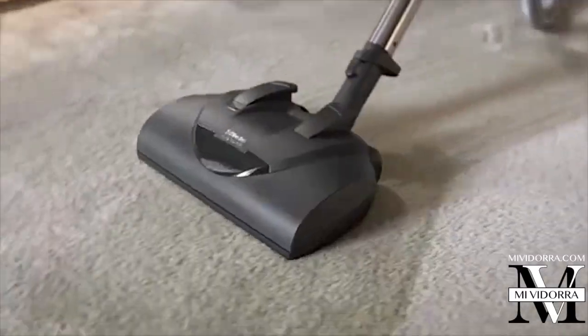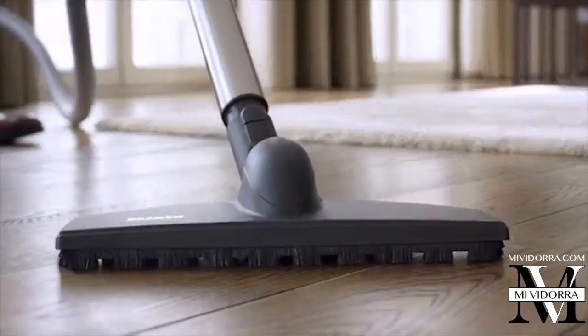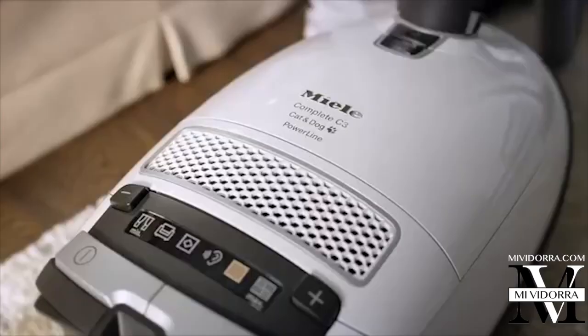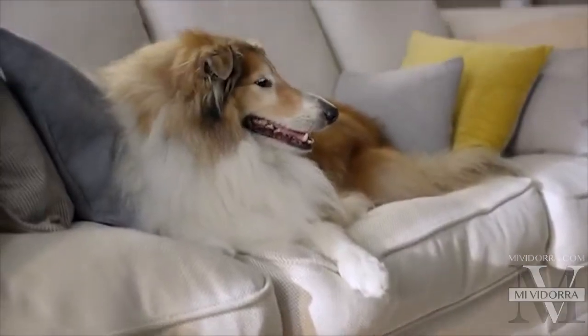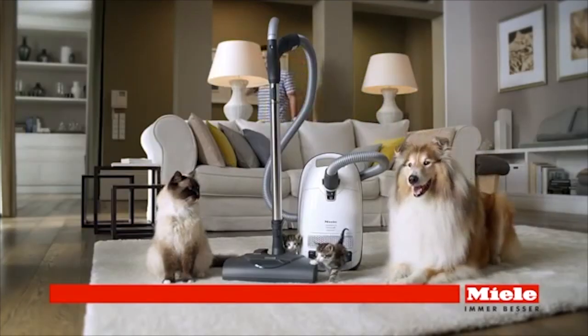The innovative power nozzle picks up animal hair with ease. Recommended for all flooring types, and thanks to its active air clean filter, it's designed with pet owners in mind. The Cat & Dog Vacuum picks up the hair and the odors.